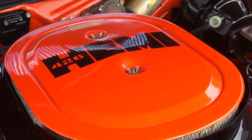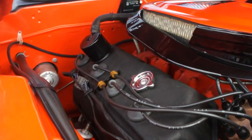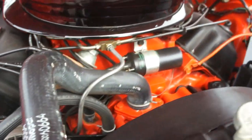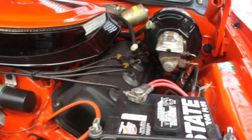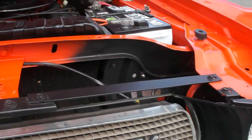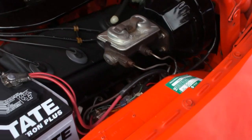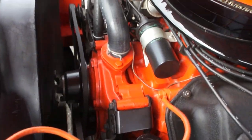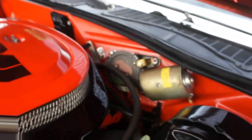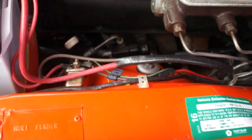426 Hemi matching numbers, very special. Looks like it rolled right off the assembly line. Check out our website for the build sheet and everything. It even has a correct overspray right here. Power steering, power brakes. Heavy fender.